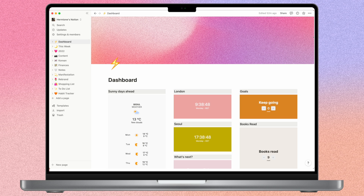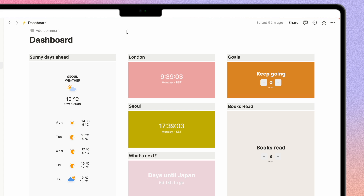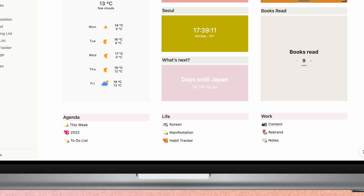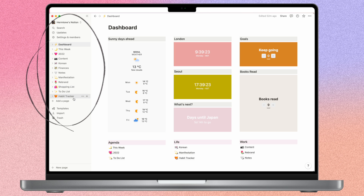If you're in the Notion community, you might notice that a lot of people have dashboards. I too have a dashboard — I don't use this as much as my This Week page, but I use it to have a lot of widgets and general information. I've got the weather, the time in London and Seoul, some countdowns and goals I like to keep track of, and I've also linked all of my pages at the bottom. The widgets are from Indify and I love using these on my Notion.